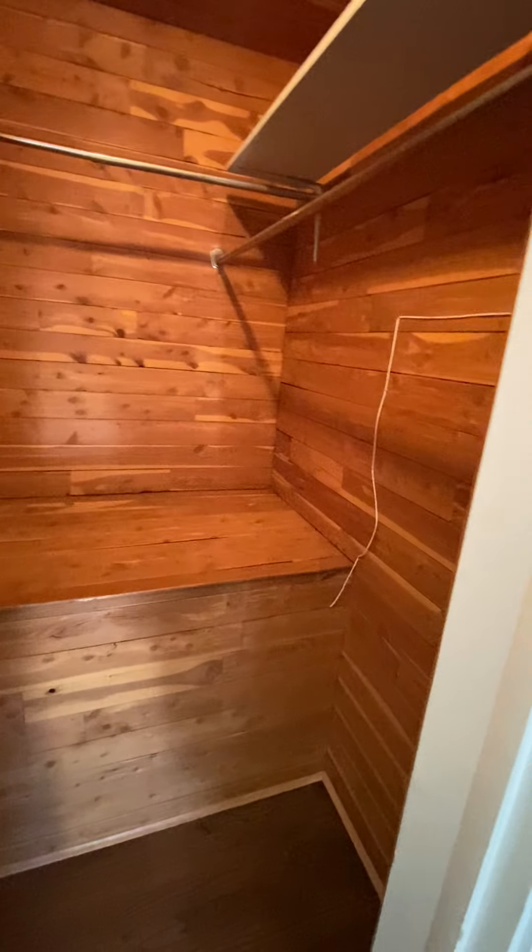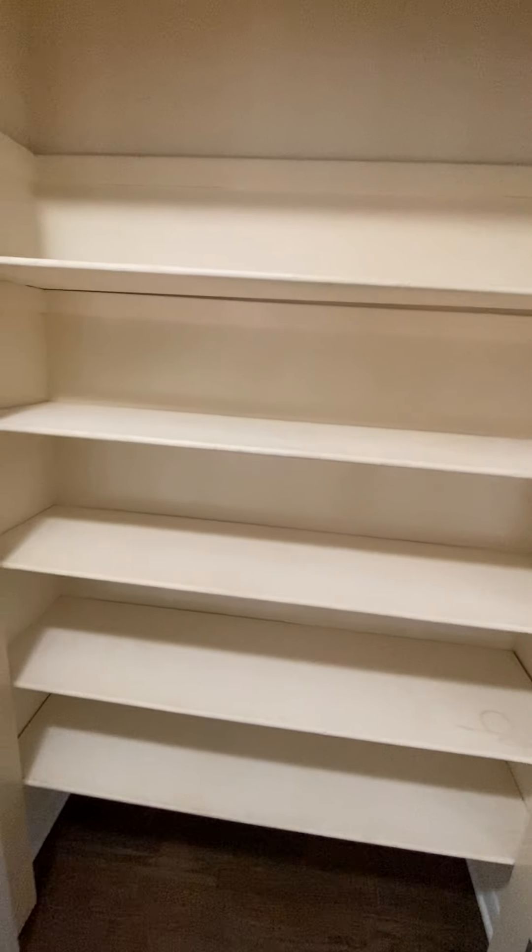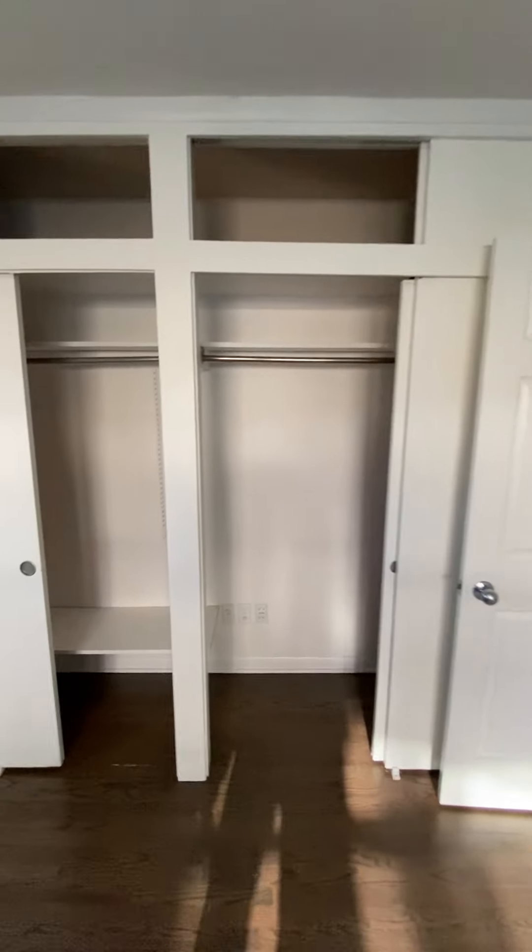The cedar closet goes back about five feet and is about four feet wide. In the hallway is a linen closet. The bedroom wall closet has about 10 to 11 feet of linear space and goes back roughly two feet.